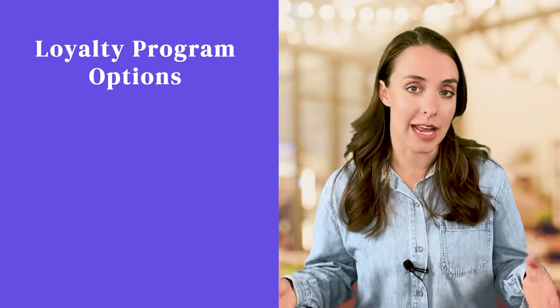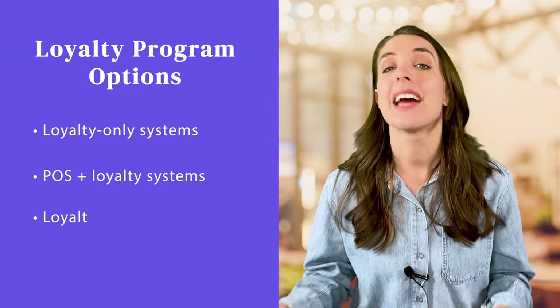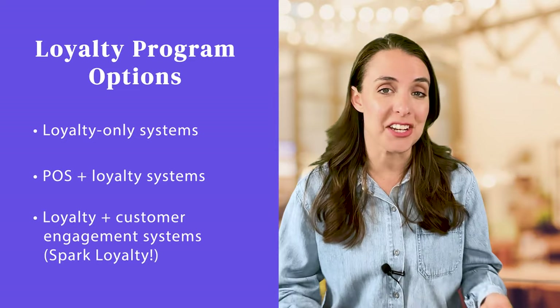When it comes to the different kinds of loyalty programs available for smoke and vape shops and dispensaries, there is a wide variety to choose from: loyalty-only systems, POS plus loyalty systems, and loyalty plus customer engagement systems like Spark Loyalty. Engaging your customers through mobile marketing campaigns and other methods is super important, so you really want to look for a system that has both.